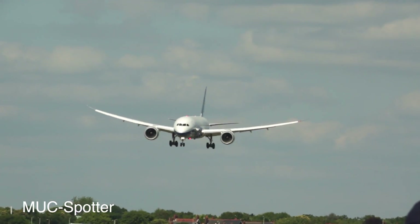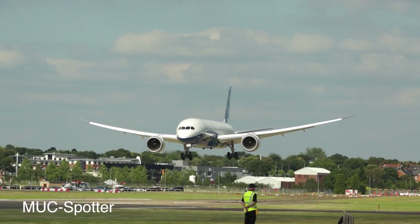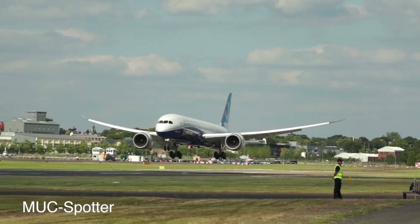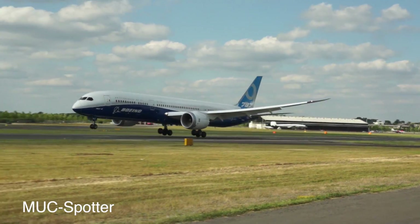We're on the fourth and final approach. Yesterday we had a touch-and-go, so be prepared — if the spoilers don't go up on the wing, we'll do another touch-and-go. If they do deploy, we'll have a full stop landing.